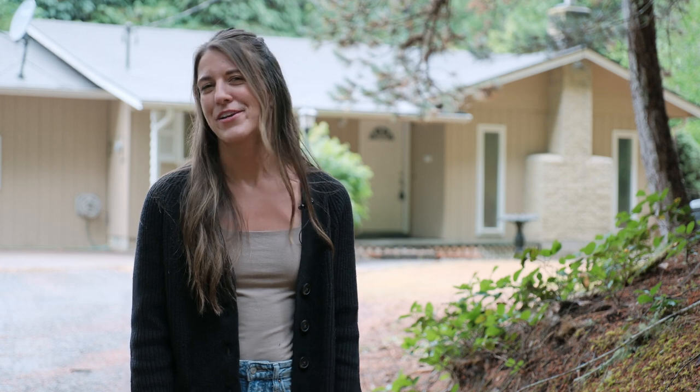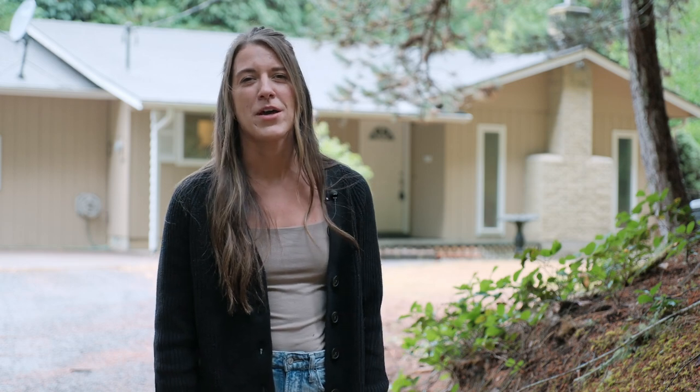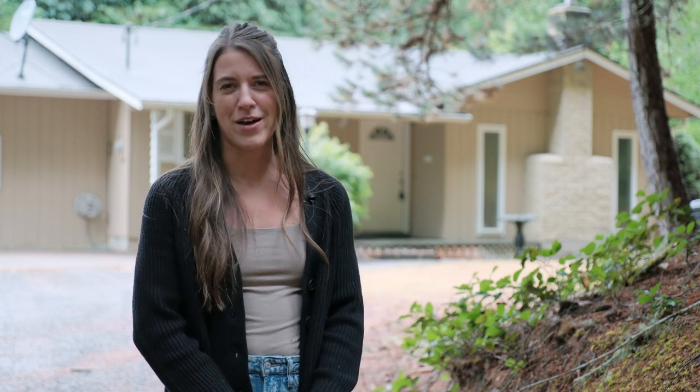Hi, I'm Brandi Elliott with Oregon Farm and Home Brokers, Keller Williams Mid Willamette, here taking you on a personal tour of this charming home on a little over 1.5 acres in the Mohawk Valley.